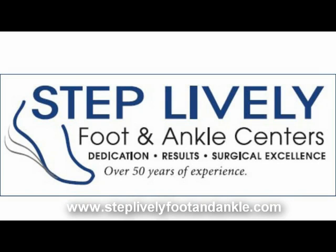We the surgeons at Step Lively Foot and Ankle Center want to thank you for your time, and we hope you found this video informative. Thank you.